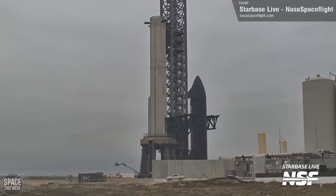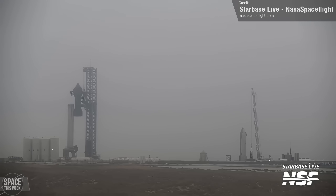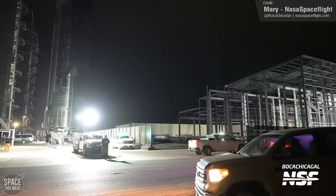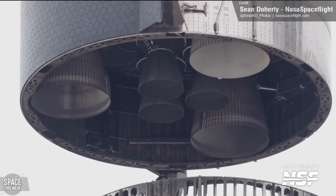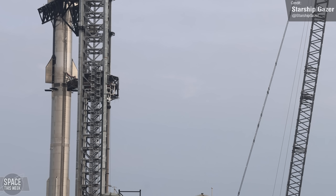Ship 28 wouldn't be lifted for a full stack until the next day, Friday the 1st of March. Here's a time-lapse of the lift taking place during fairly misty conditions. There's another Starship at the launch area now — this is Ship 29, which was rolled to the launch site while Ship 28 was waiting to be lifted, and was then placed at the suborbital launch pad temporarily. After Ship 29's move, Ship 28 was lifted and placed on top of Booster 10, completing another full stack of the Flight 3 rocket.